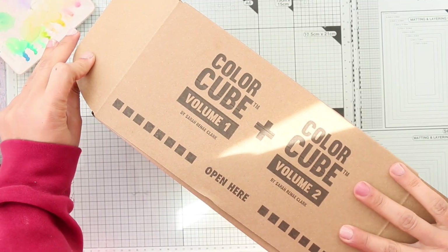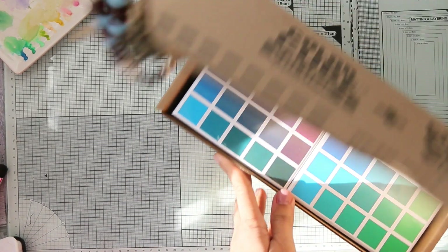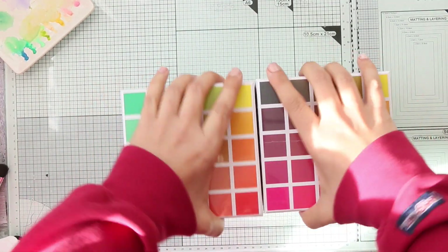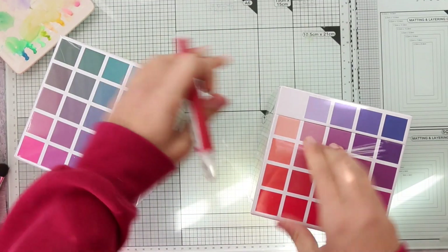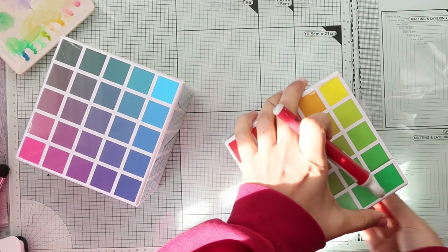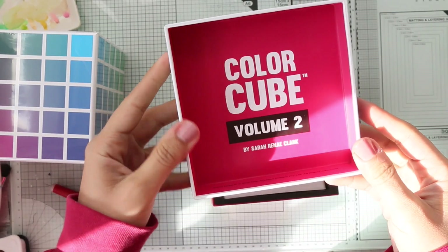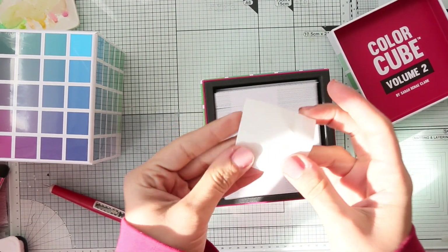The last thing I want to share is the Color Cube, Volume One and Two, by artist Sarah Renee Clark. I ordered this three or four months ago on pre-order. I'm not sure if it ships from Australia directly or if they have a warehouse in the US, but I'm really excited about it. This is Volume Two.